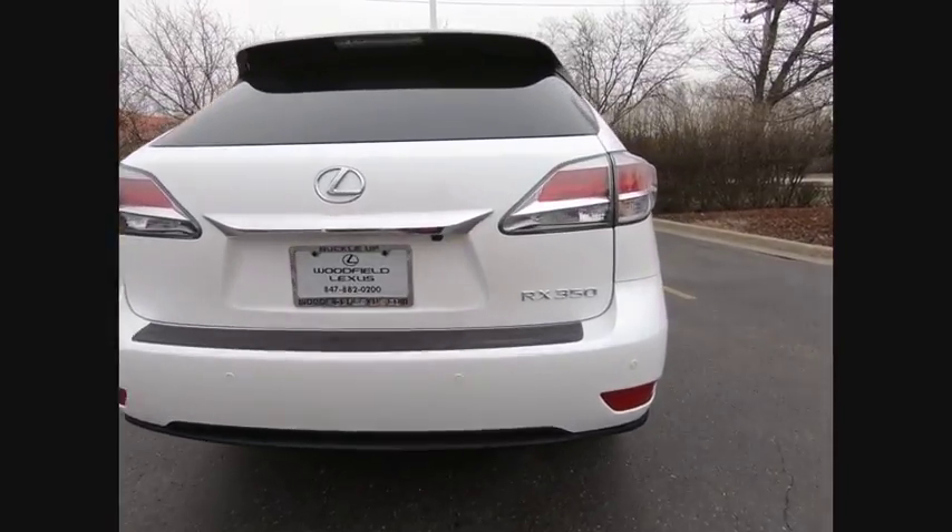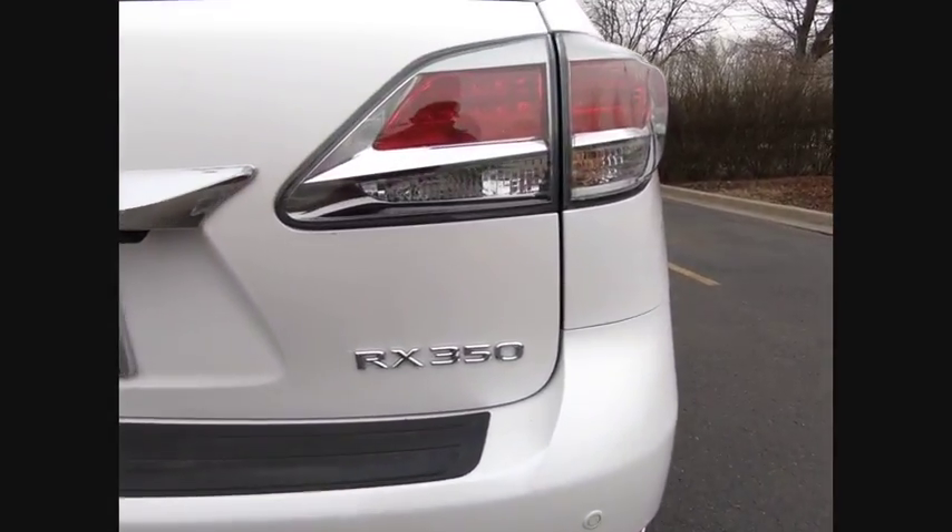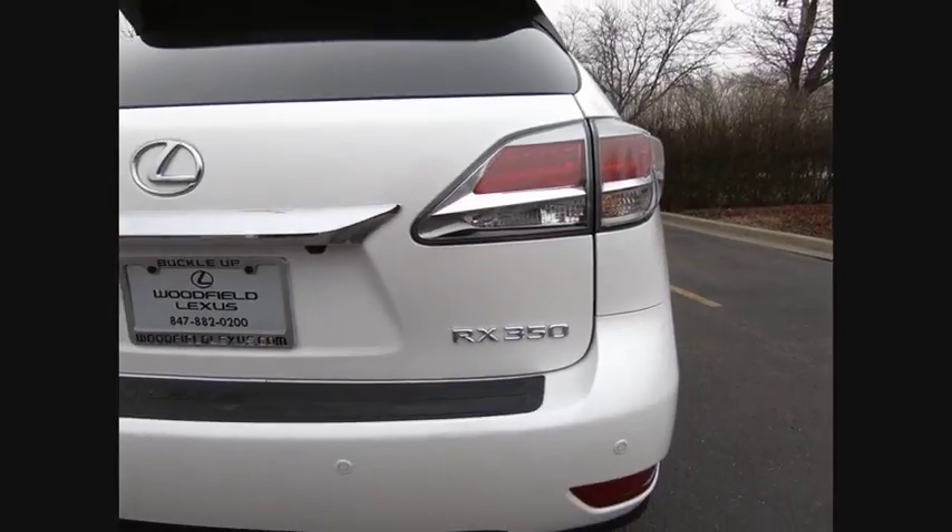And is priced below $35,000. This vehicle has less than 50,000 miles.